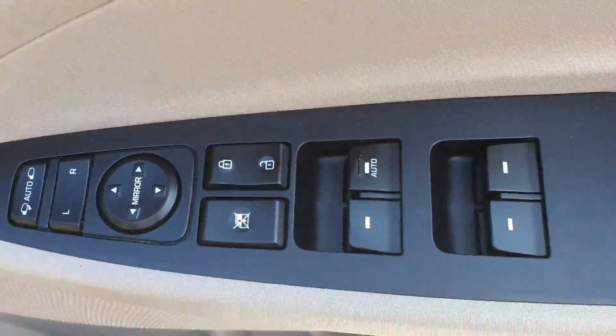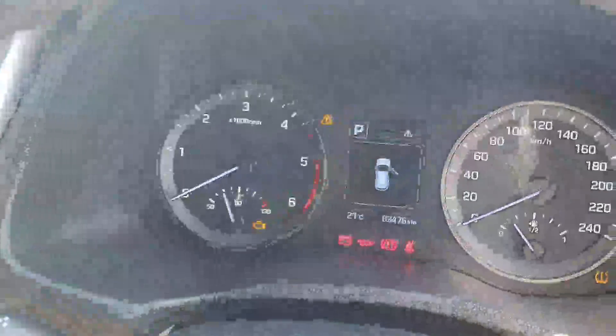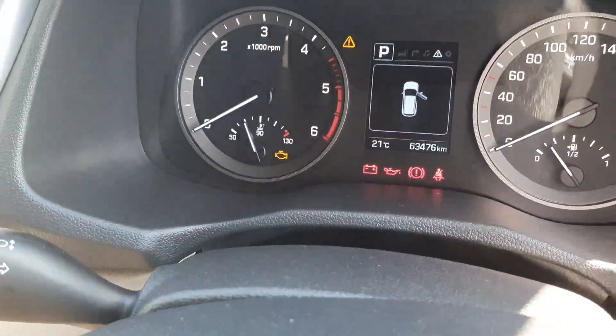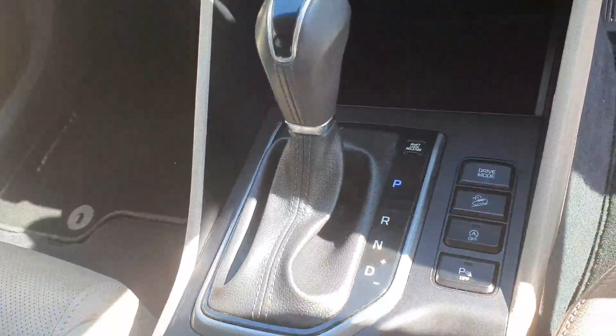Electric windows all around with electric folding door mirrors. Multi-function steering wheel with Bluetooth and cruise control. Automatic headlights, and this car has covered only 63,476 kilometres. You have your centre armrest and full automatic transmission with hill descent button and drive mode.